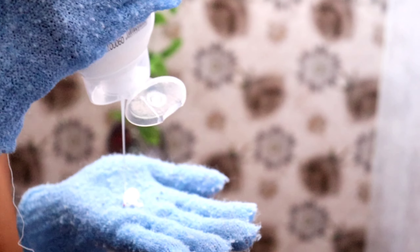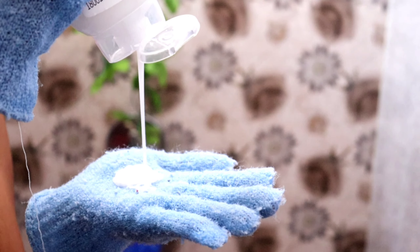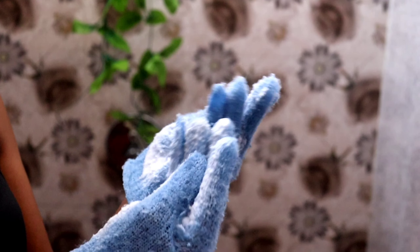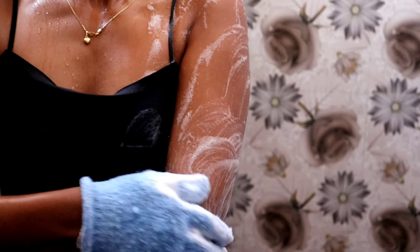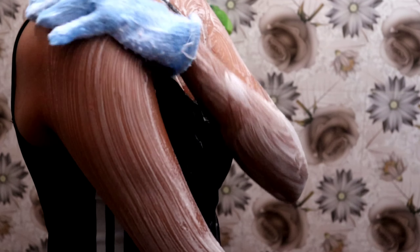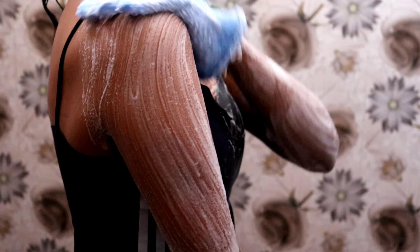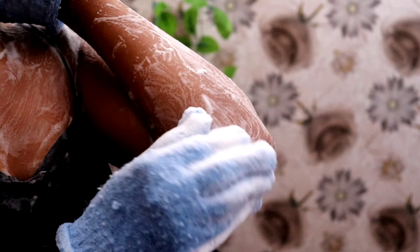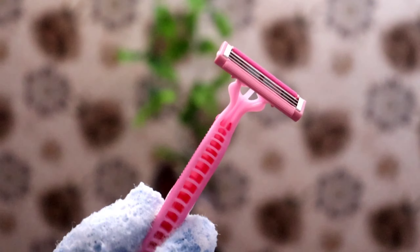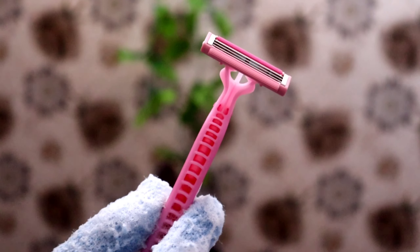After wetting my body completely, I take the required amount of body wash and create a foam on the gloves, then cleanse my body — my chest area, hands, elbows, and back. I also make sure my elbows are cleaned really well since they tend to be the darkest part of the body. I clean my underarms too since I apply deodorant every day.